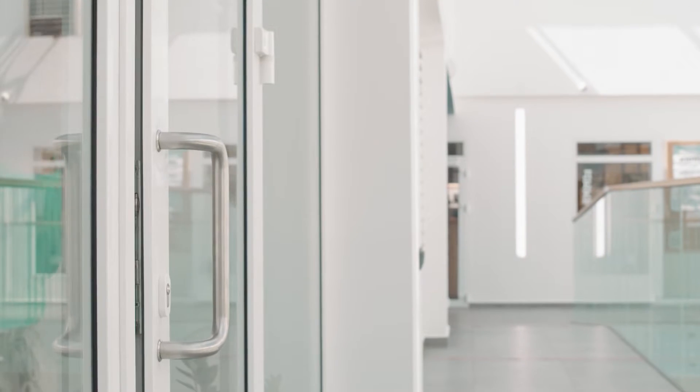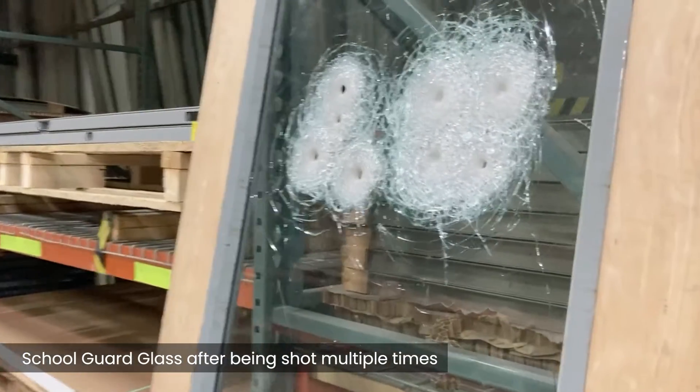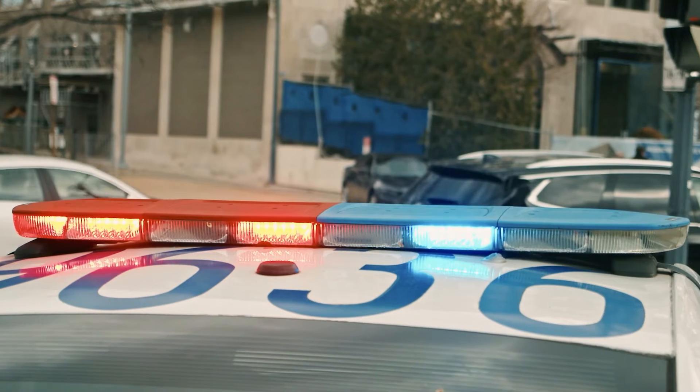Do you know the easiest point of entry for intruders attempting to enter a school building? Typically, it is the glass inside the windows and doors. Fortunately, there is a type of clear glass called School Guard Glass that is available to schools for securing the buildings. School Guard Glass is a laminated glass product designed to significantly delay an intruder and allow first responders time to arrive on scene.